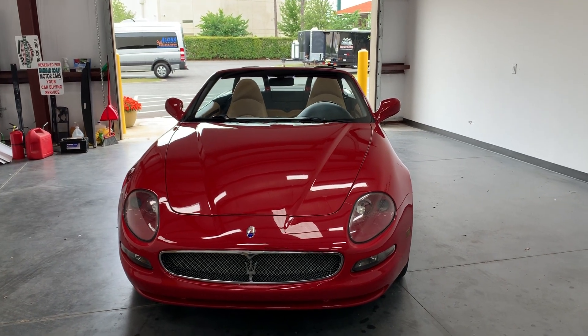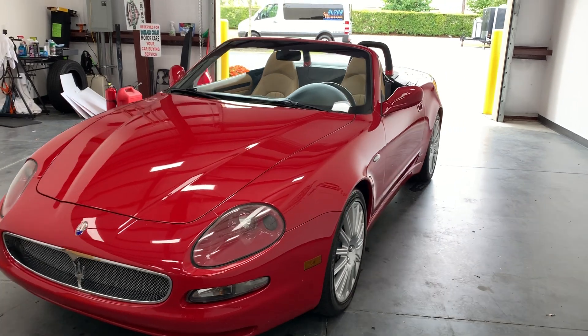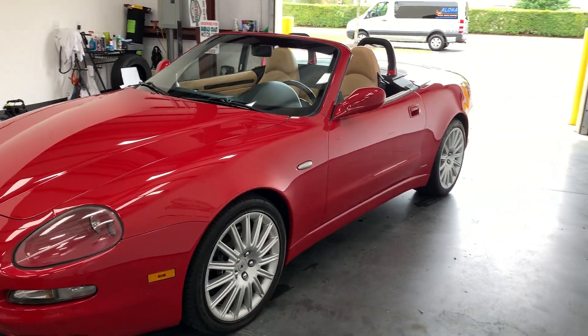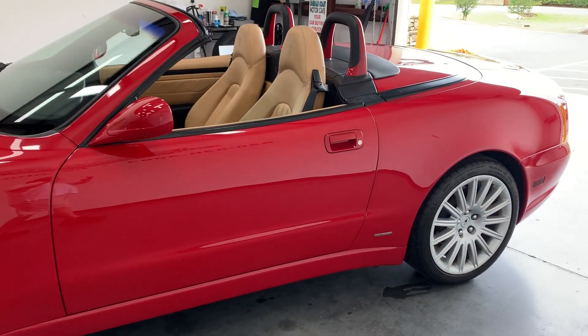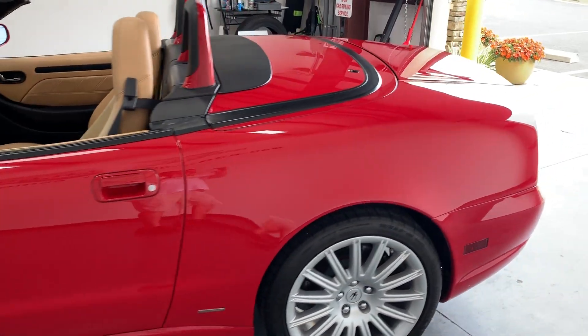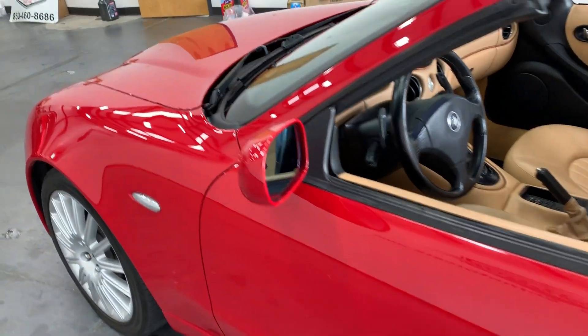For sale today we have a 2002 Maserati Cambiocorsa. Absolutely beautiful car, beautifully well taken care of, with only 42,000 miles.